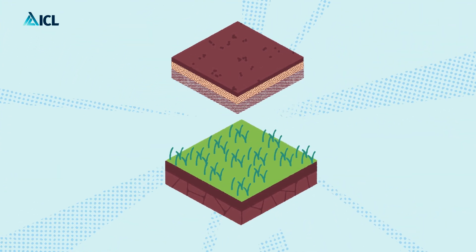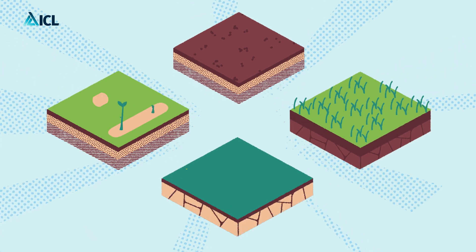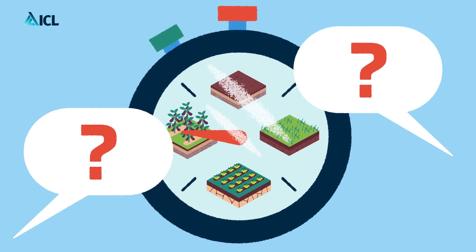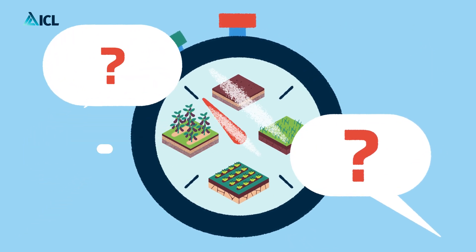This slow release technology can prevent nutrient losses and is successfully used for professional turf, lawns, gardens and landscaping. But when dealing with crops with longer growth cycles or specific nutrient requirements, the effectiveness of slow release fertilizers is debatable.